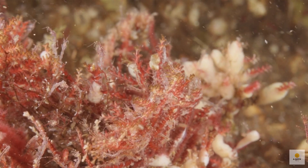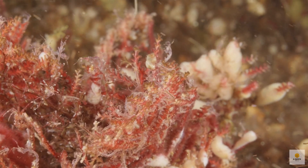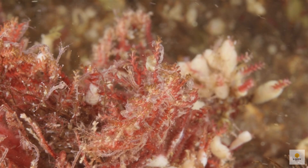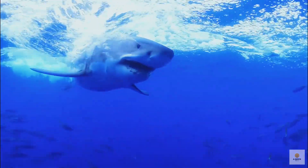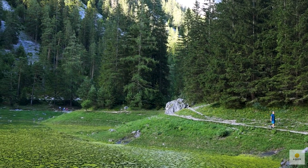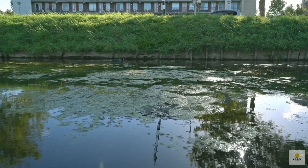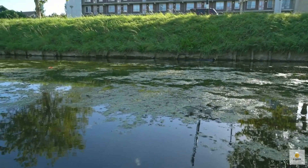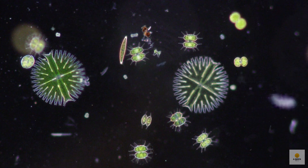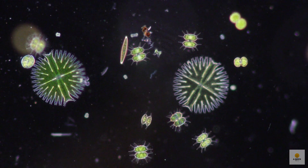Phytoplankton play a crucial role as the foundation of the food web, serving as the main food source for zooplankton, which are small animals eaten by fish. These fish in turn become meals for larger animals like whales and sharks. When oceans get polluted with runoff, the level of phytoplankton can rise to unhealthy levels. These tiny plants feed on the pollutants, grow rapidly, and eventually die. As they sink to the bottom, they decompose — a process that removes oxygen from the water, leading to depletion.